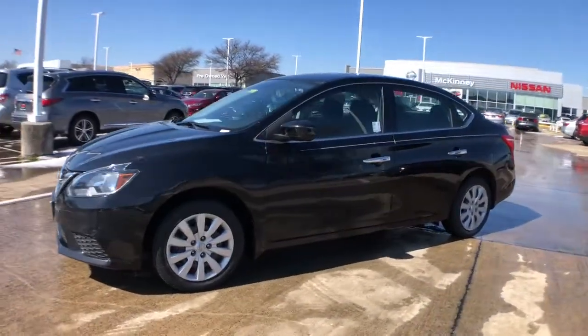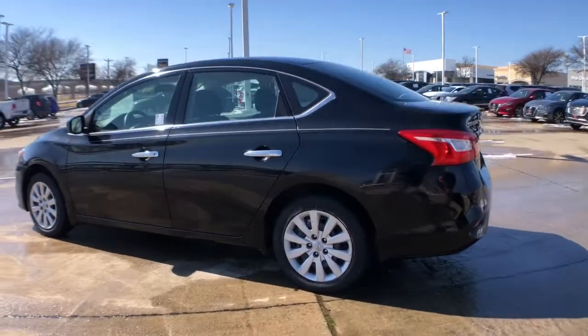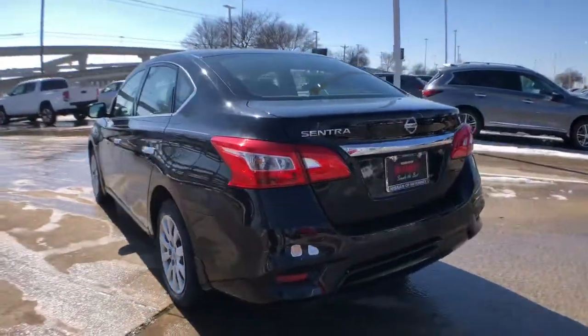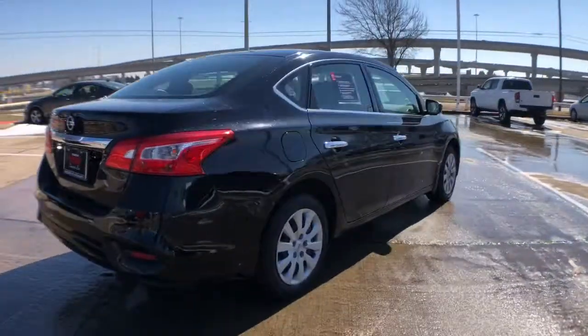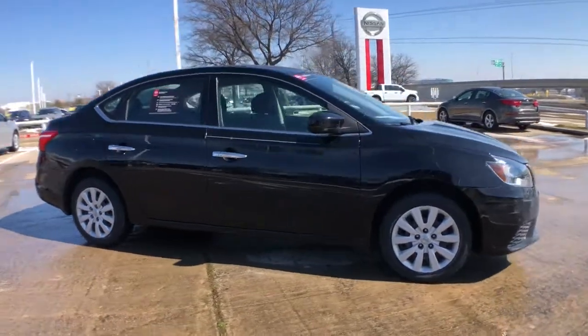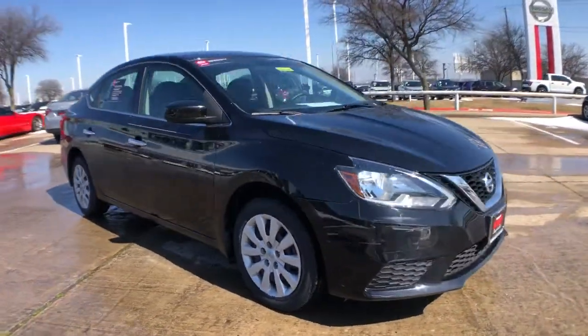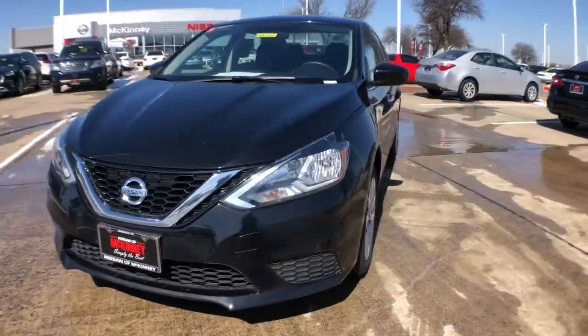Enjoy the view of this 2017 Nissan Sentra. With less than 35,000 miles on it, comfort, convenience, safety, and fun are all yours in the sleek and spirited Sentra. This midsize 4-door with modern flair delivers a roomy interior with plenty of creature comforts and thoughtful storage solutions, a suite of standard driver-assist safety tech, and an unmistakably sporty ride.